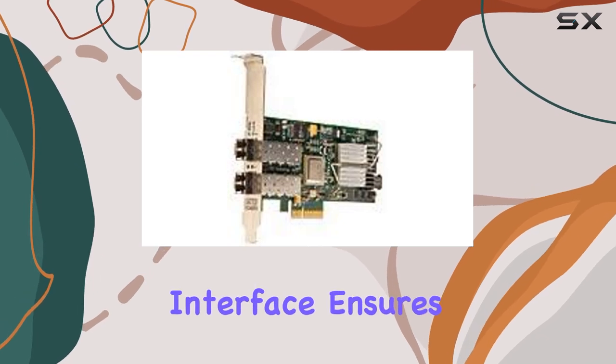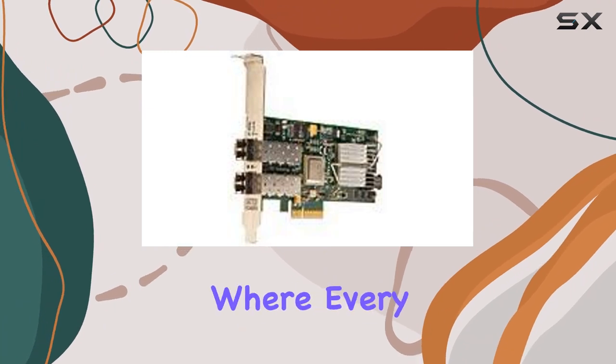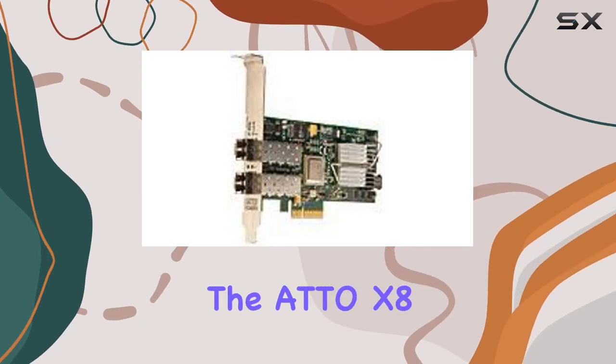The fiber-channel interface ensures low latency, high bandwidth connectivity, ideal for demanding applications where every millisecond counts. Say goodbye to bottlenecks and hello to smooth, uninterrupted workflows with the ADO X8 at the helm.